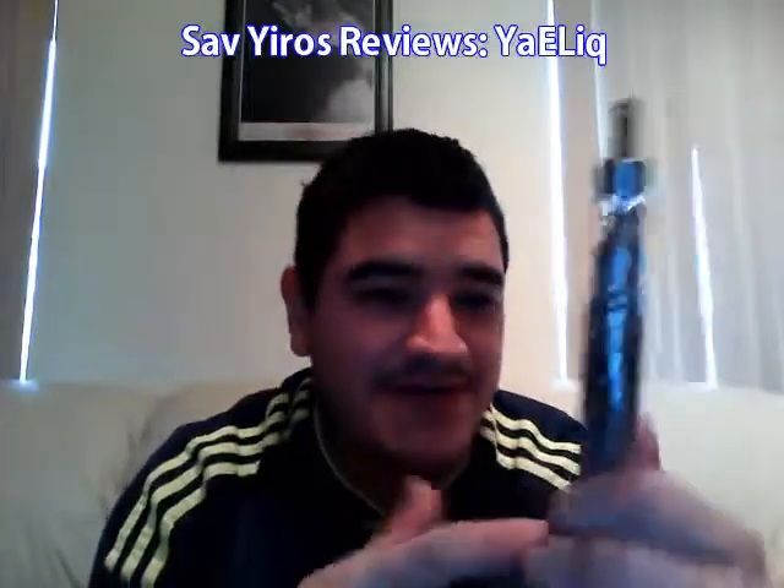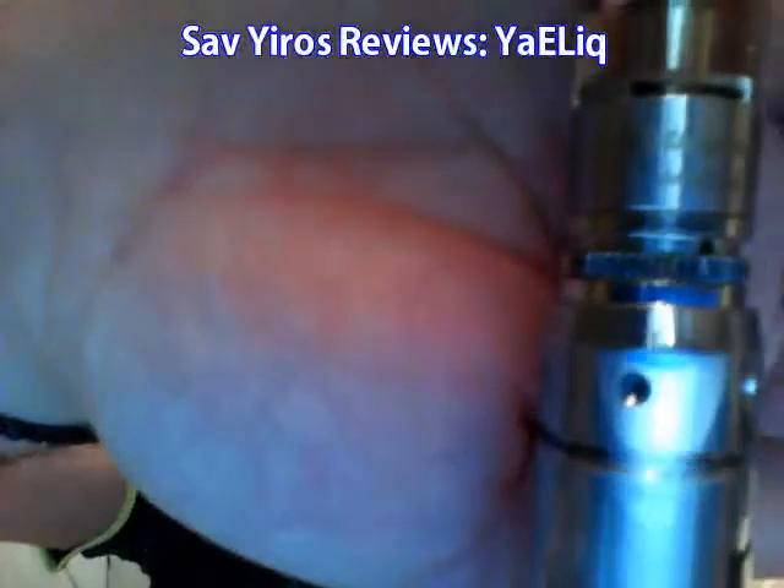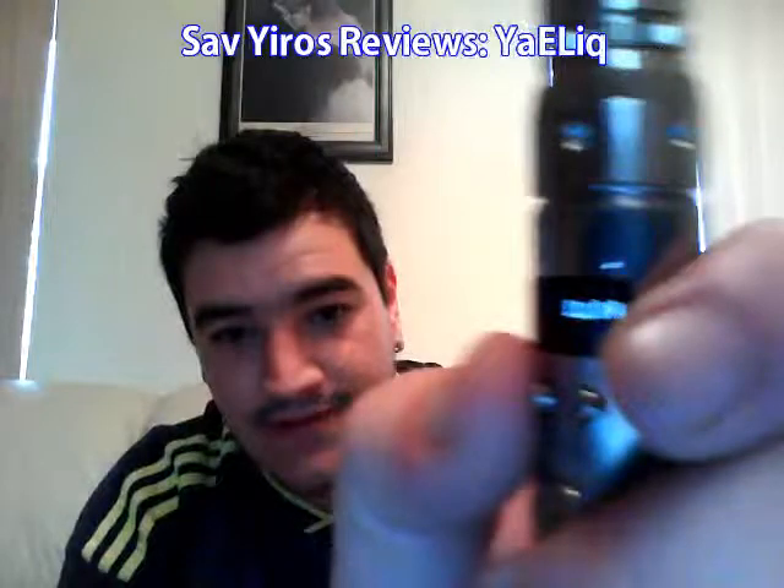Today I'm still vaping on my VAMO — probably the only good mod that I've got, to be honest with you. I'm not going to go all out and spend expensive things on my pro-varys when my VAMO does exactly what I need it to. I'm on the Aerotank today, the Kangaro tank, and this is not the clone. I have drilled out my air holes a little bit, and we will be vaping at approximately 10 watts today.